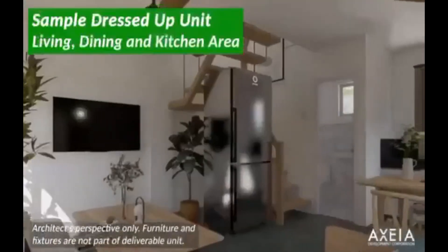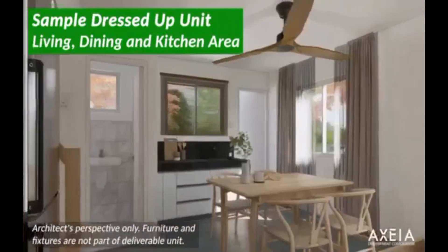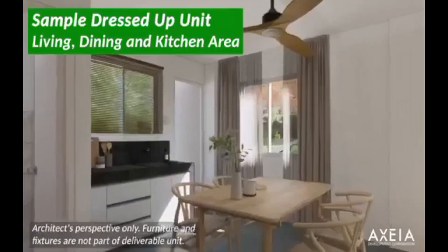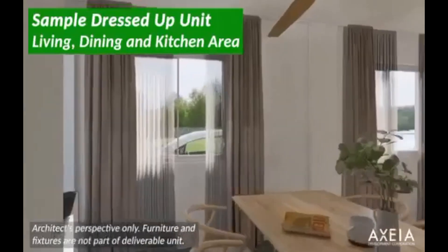Ito yung ating sample dress-up unit — living, dining, and kitchen area. It is the architect's perspective, and yung mga furnitures ay hindi po kasama yan sa actual turnover.